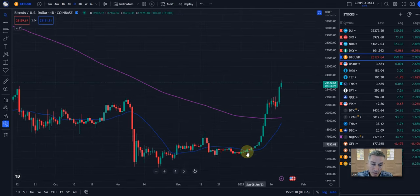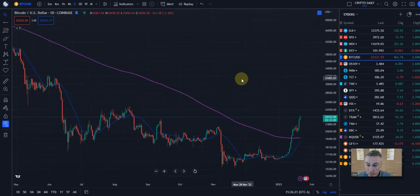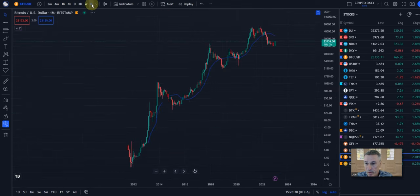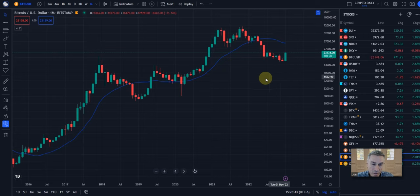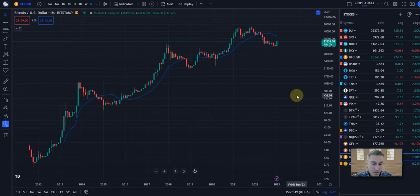Maybe having fewer coins floating out there on the exchanges put a supercharger on this move to the upside. But really what I'm waiting for — nothing happens until there's confirmation — is for the month of January to close out. If we close where we are now or higher, I think the party's on.